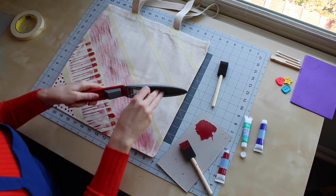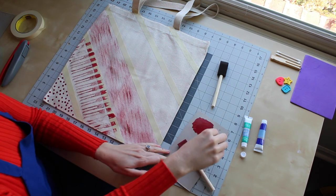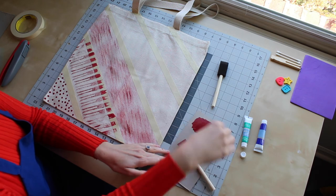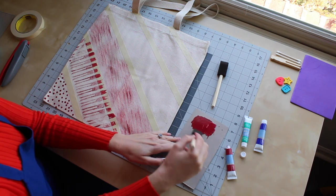Now I'm going to use another one of the household objects that I rounded up, which is a garlic press. The inside piece is made of stainless steel and it didn't really hold the paint very well, but it does make this interesting spotted pattern.